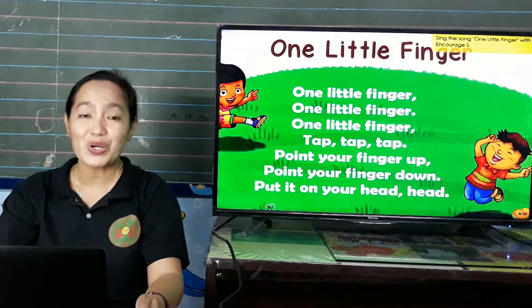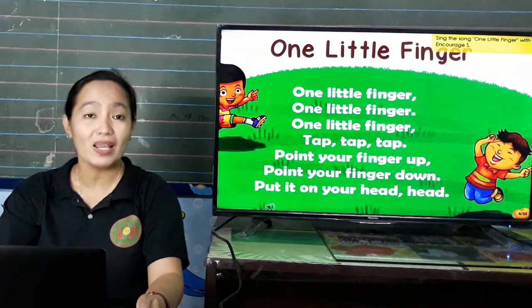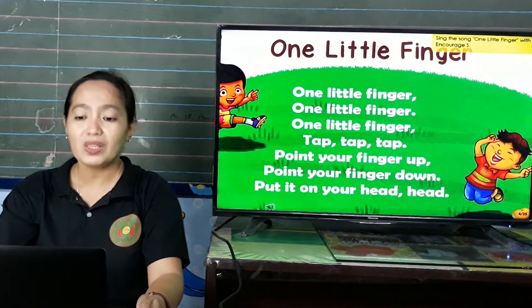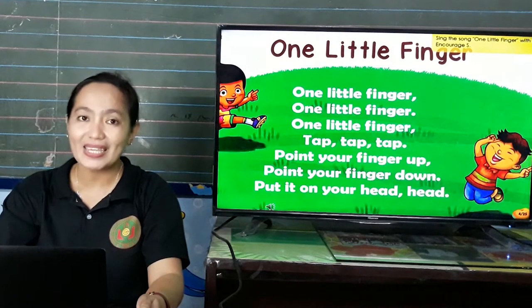One little finger, one little finger, one little finger, tap, tap, tap. Point your finger up, point your finger down, put it on your eyes. Eyes.